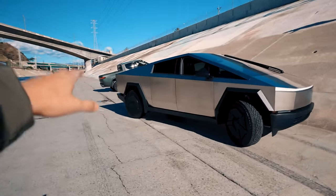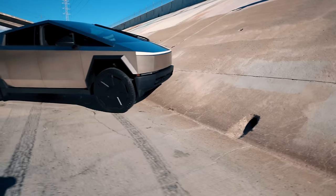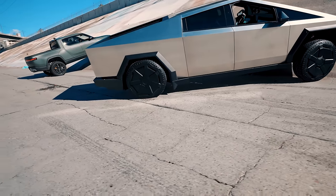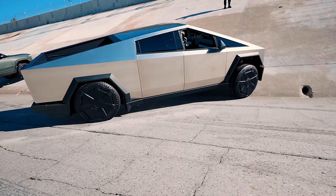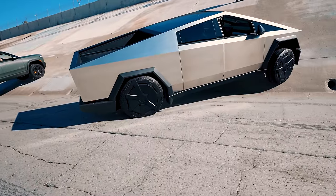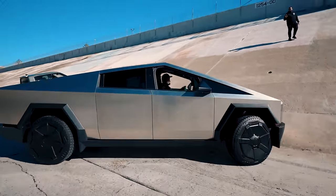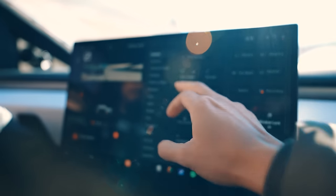I think what happens is the rear steering starts to mess with it and makes it dip even more, but we're going to try one more time. All right, never mind — it's just not as capable. Let me check quickly if there's an off-road mode, because I thought we were already in it.